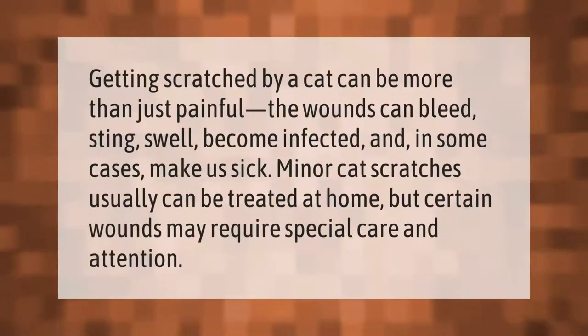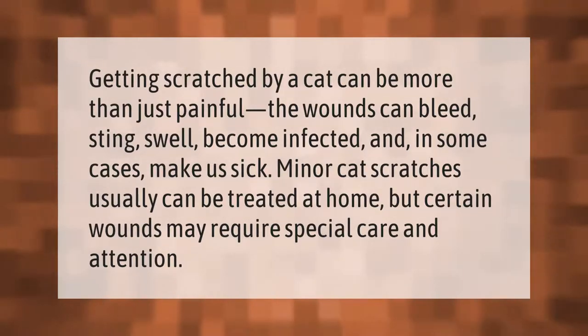Getting scratched by a cat can be more than just painful. The wounds can bleed, sting, swell, become infected, and in some cases make us sick. Minor cat scratches usually can be treated at home, but certain wounds may require special care and attention.